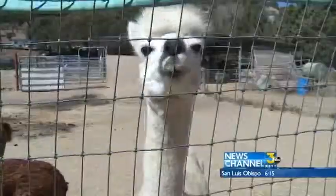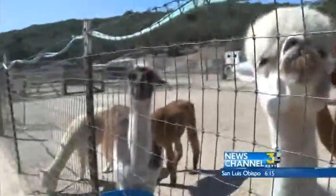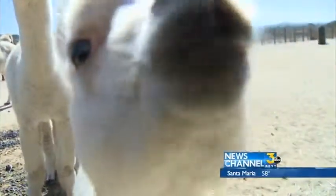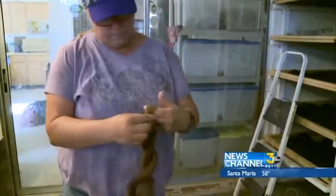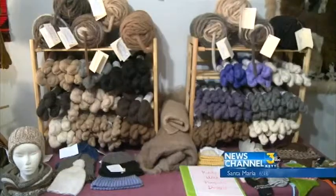The couple says the animals are easy to maintain and they even have their own personalities. They're very easy to work with, easy to handle, and they're always entertaining. Ranch of the Oaks may be a small fiber mill with only two employees, but what they produce is popular among yarn enthusiasts.